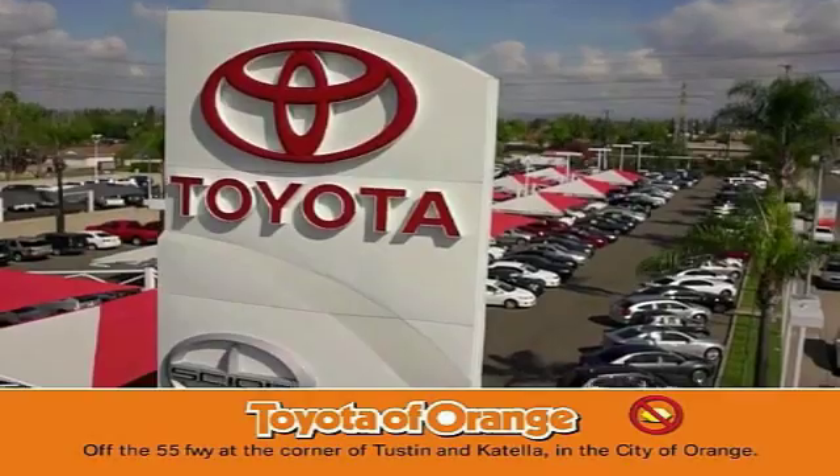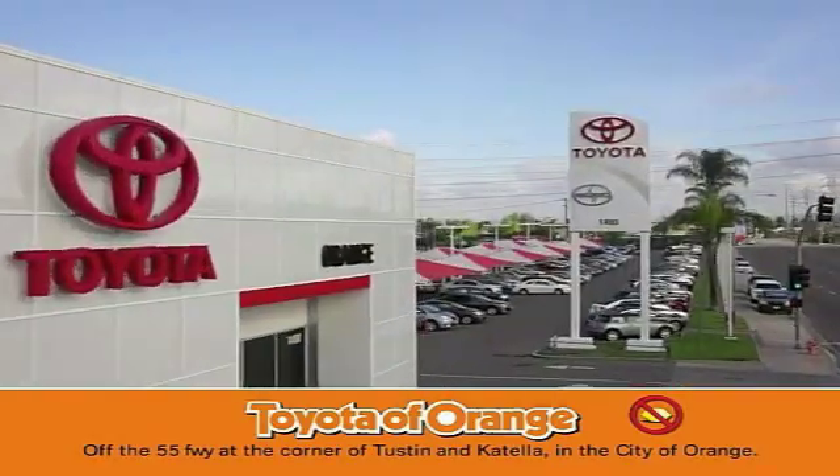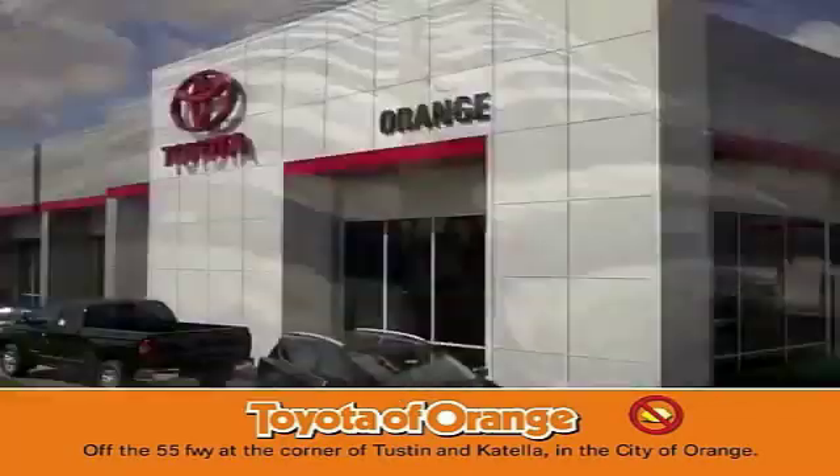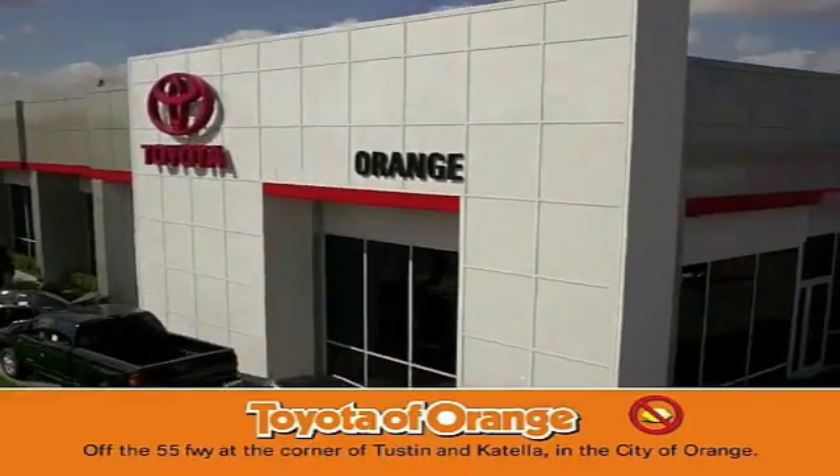Well you won't get a lemon from Toyota of Orange. Well you won't get a lemon from Toyota of Orange.